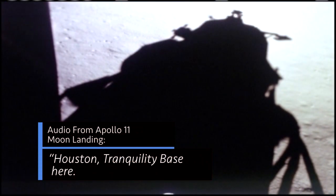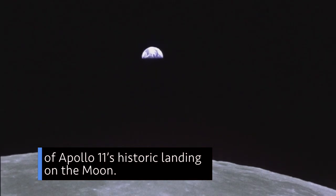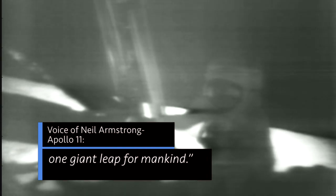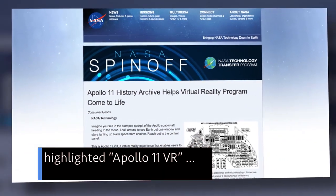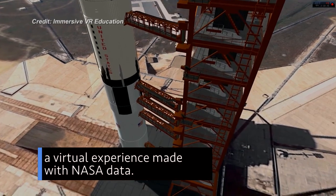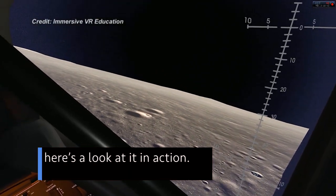"Tranquility Base here. The Eagle has landed." July 20 marks the 49th anniversary of Apollo 11's historic landing on the moon. "That's one small step for man… one giant leap for mankind." Earlier this year, our spin-off publication highlighted Apollo 11 VR – a virtual experience made with NASA data. To mark the anniversary, here's a look at it in action.